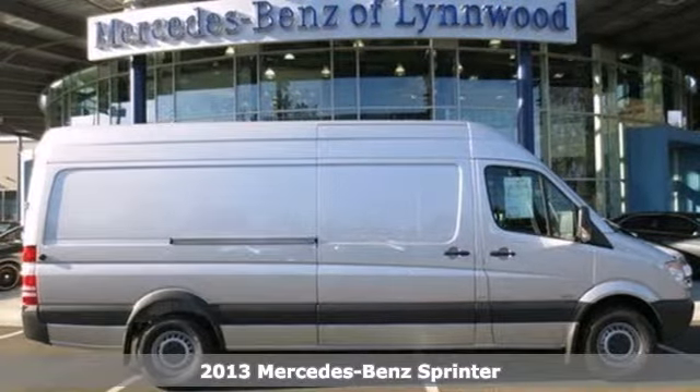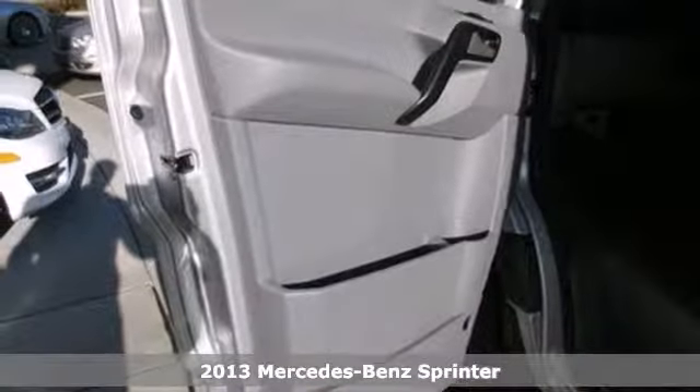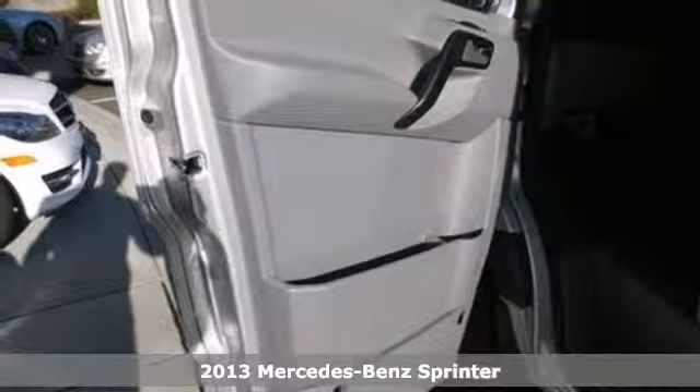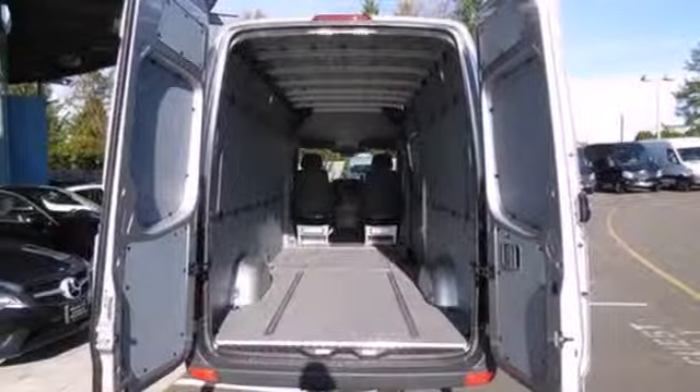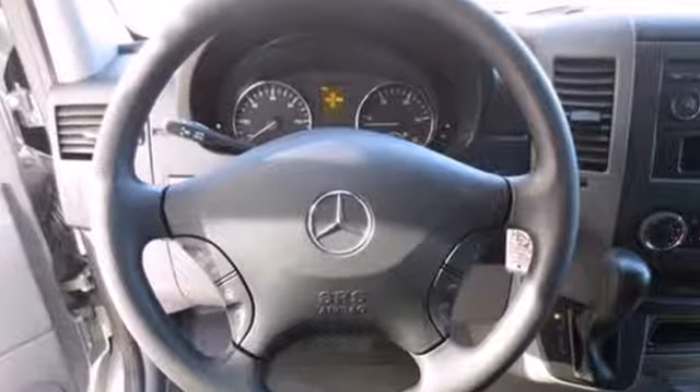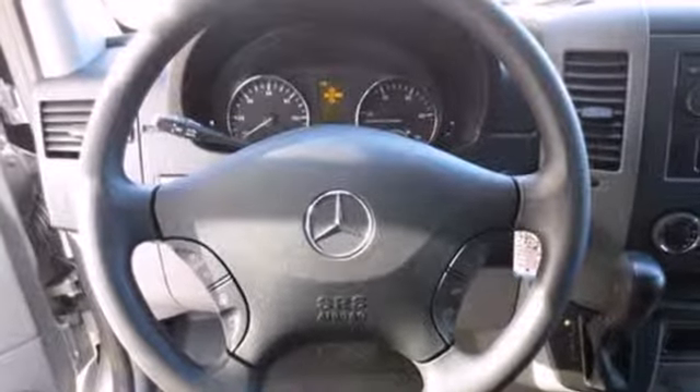Here's a 2013 Mercedes-Benz Sprinter. There are three great reasons to add this van to your fleet. It has the capacity to haul whatever or whomever, and it has the fuel efficiency your bottom line needs.